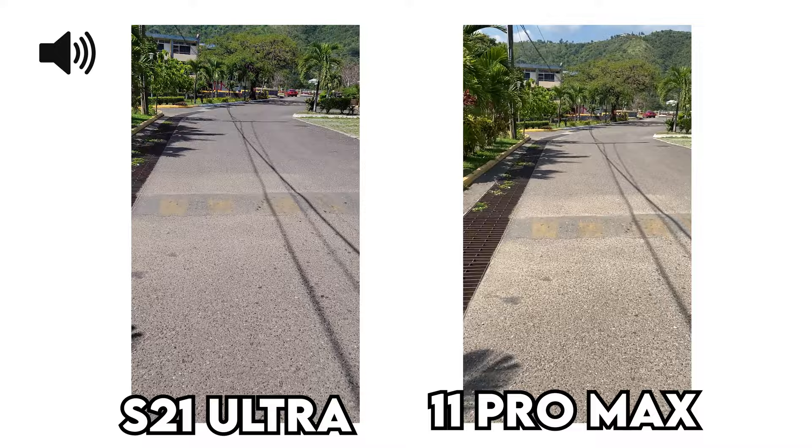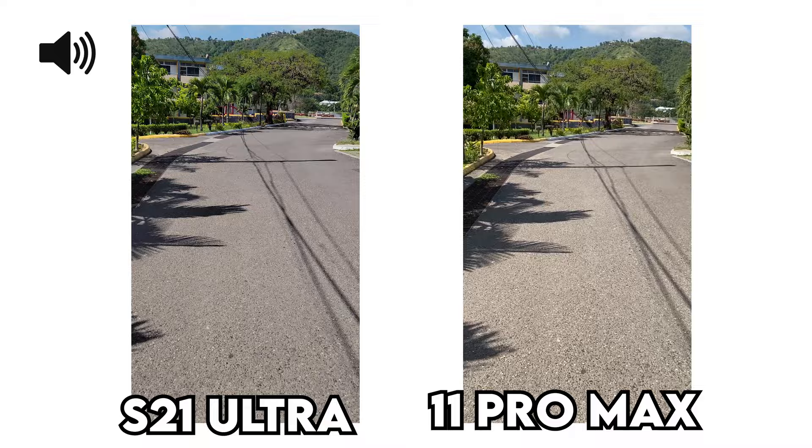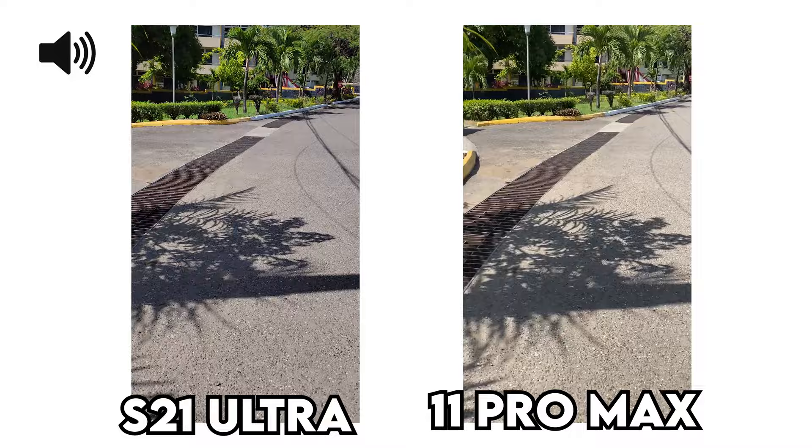This is a video of the rear camera stabilization, both of them at full quality. I'm going to start running now.